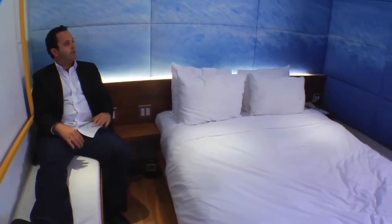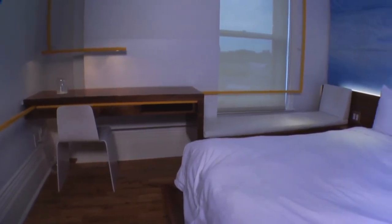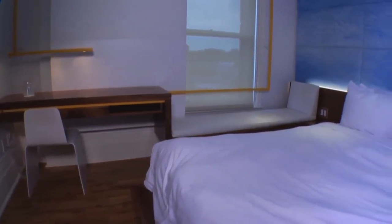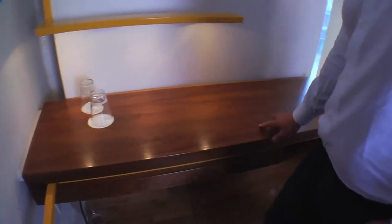We wrapped it around the corner so that it actually envelops you. You really get a sense like you're wrapped in the clouds. You enter into the room, and immediately you're greeted with the concierge bar, which is a saffron yellow ribbon that runs through the room. It's a wardrobe bar. It becomes a...